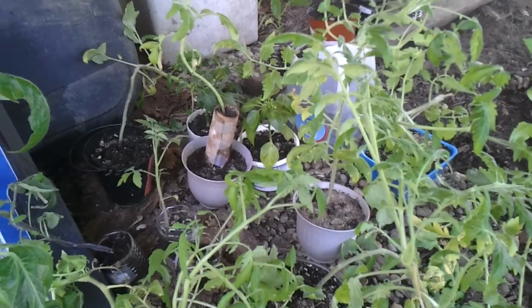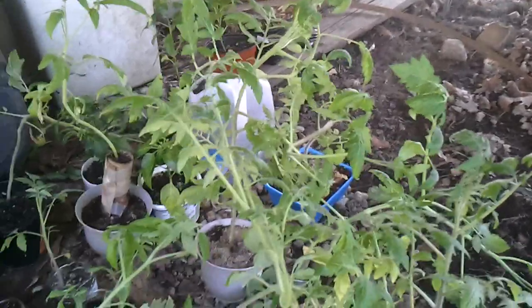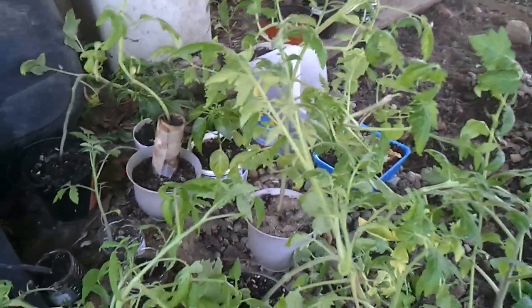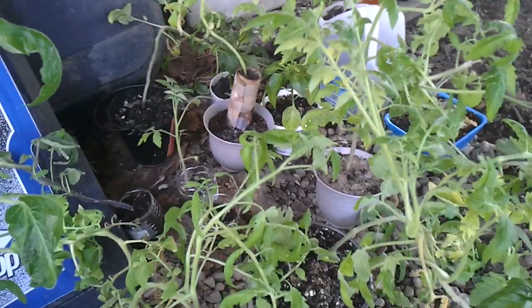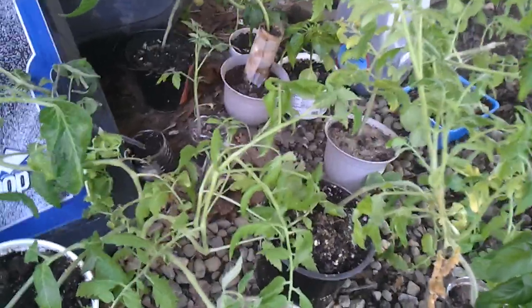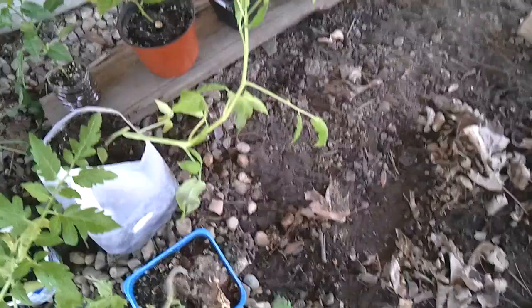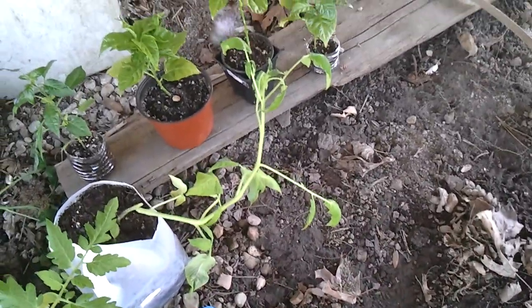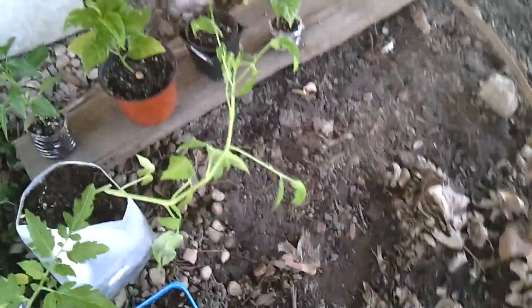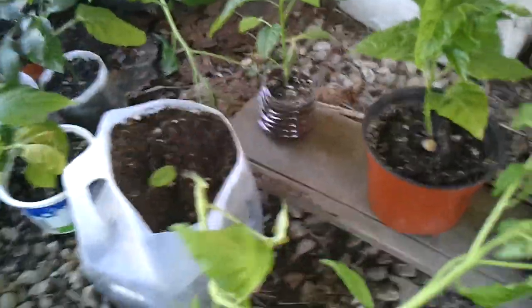This is day two of the series and it's going to get more intense towards the end because I'm actually going to be putting them out in direct sunlight. Hope this helps and hope you're enjoying the series. The Brandywine — yesterday it was falling over, but it's actually growing a little bit stronger now.